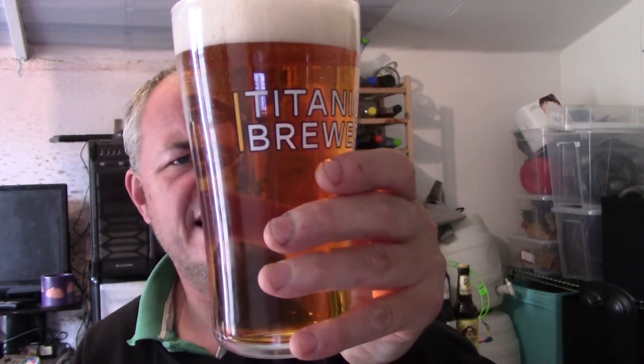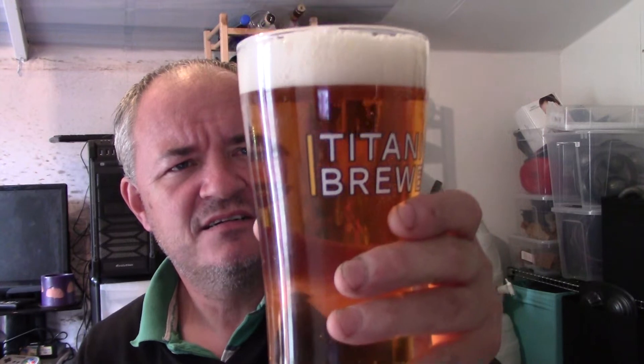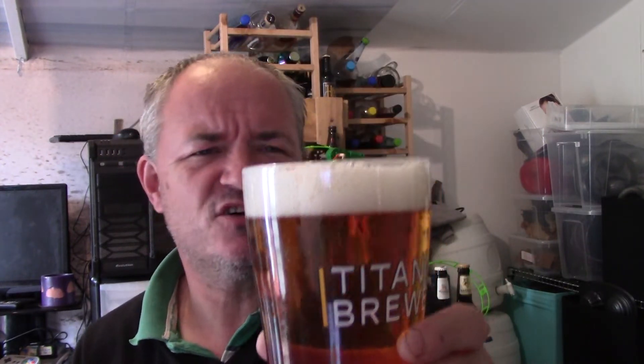Golden pour, good lacing and carbonation, just a tad off-white head, good centimetre head on it. Looks the part, doesn't it.